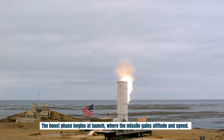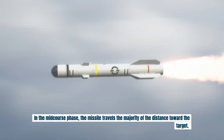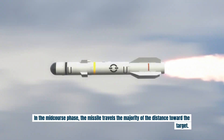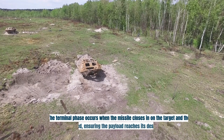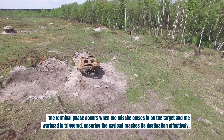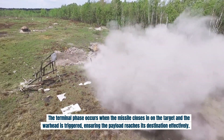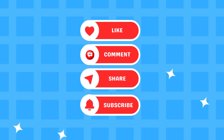Missiles typically follow three main flight phases. The boost phase begins at launch, where the missile gains altitude and speed. In the mid-course phase, the missile travels the majority of the distance toward the target. The terminal phase occurs when the missile closes in on the target and the warhead is triggered, ensuring the payload reaches its destination effectively.